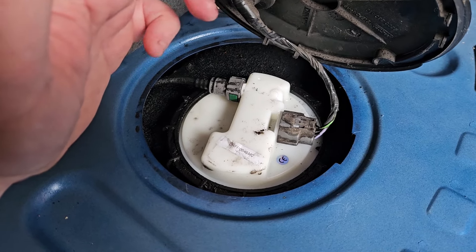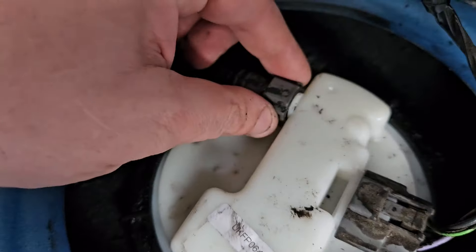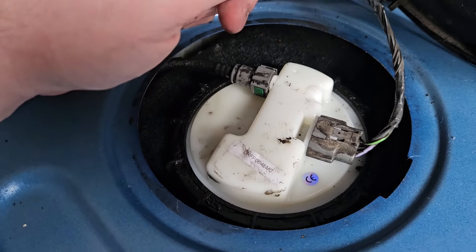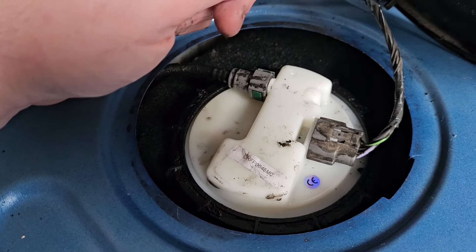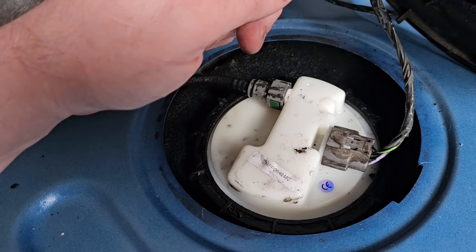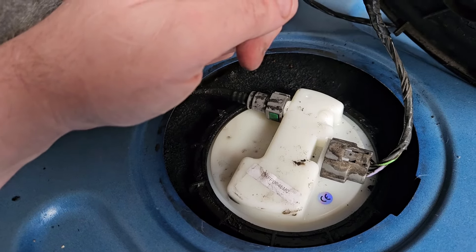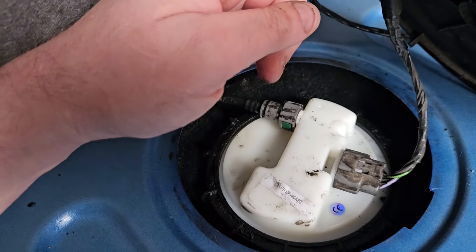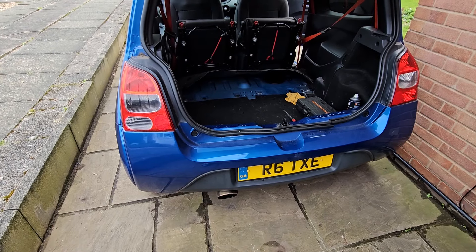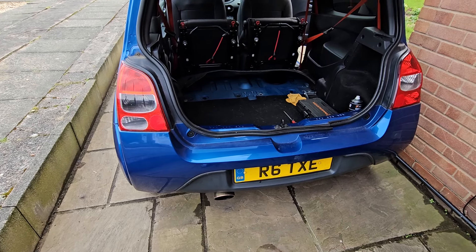The new pump is in, all tightened down and the plugs are connected. The fuel line seems a little loose on this new one, but I'm going to power it up and if it sprays fuel everywhere then this pump doesn't work. It feels like it's caught - I think it just needs pressure behind it. Let's turn the ignition on. If you see a big fireball then you know the car's caught on fire. No leaks, but it's still misfiring, so something else is going wrong.